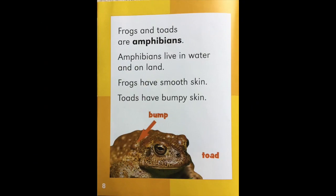Frogs and toads are amphibians. Amphibians live in water and on land. Frogs have smooth skin. Toads have bumpy skin. The creature in the picture has bumps on its skin, so it's a toad.